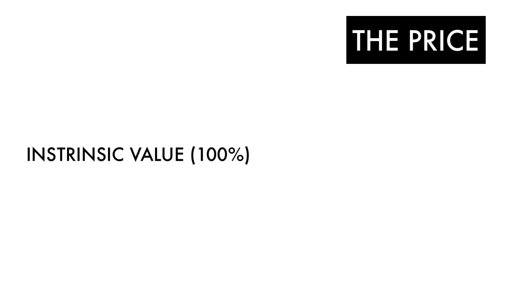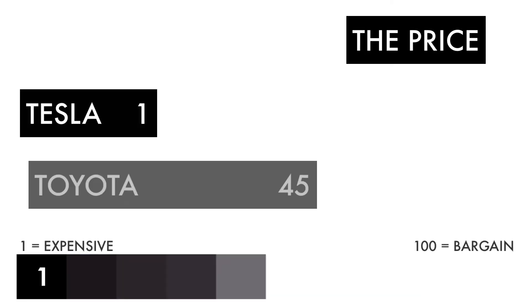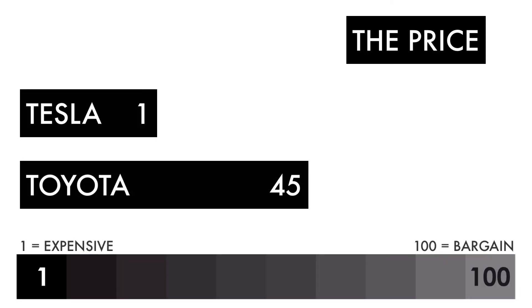Next up, let's compare the price of each company. The price factor is made up of one metric: the intrinsic value. Intrinsic value is basically the fair value price of the company using a discounted cash flow model. Here's the comparison between both companies on a grade from 1 to 100.